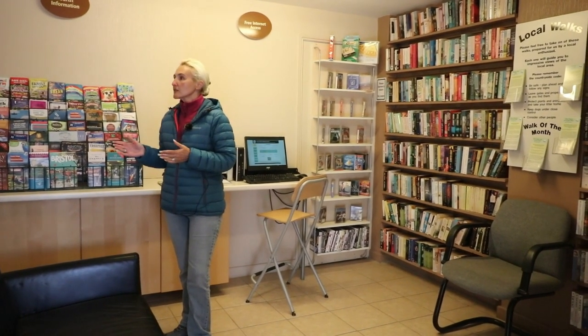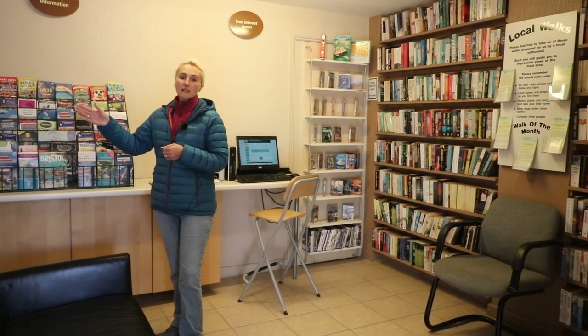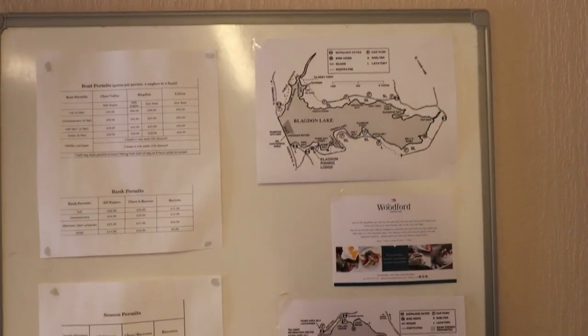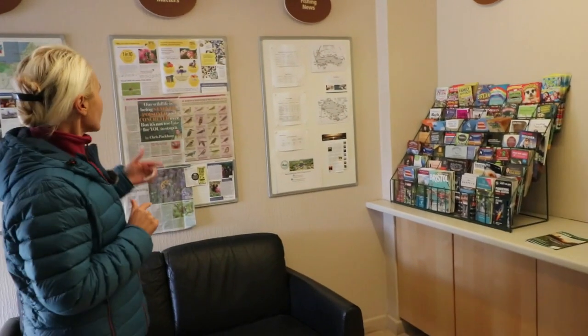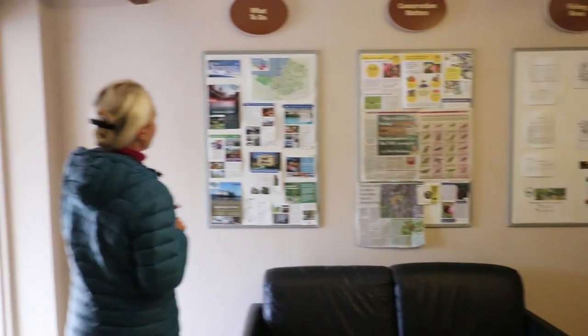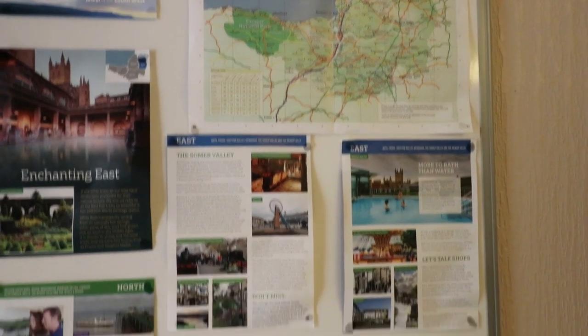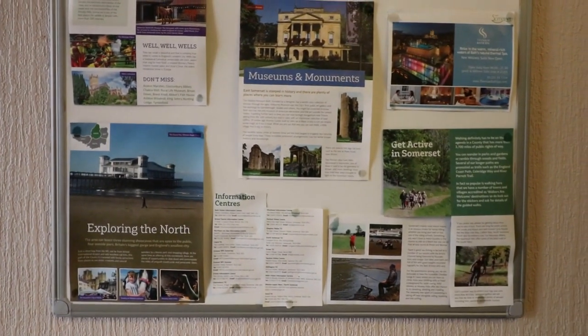We are very close to the large Chew Valley lake and there's information here about fishing and the fishing news, because many of you may be coming here to make use of the lake. Conservation is a big thing here at Bath Chew Valley and there's information all about it. There's also a massive book library, so if you find yourself at a loose end why not borrow a book.